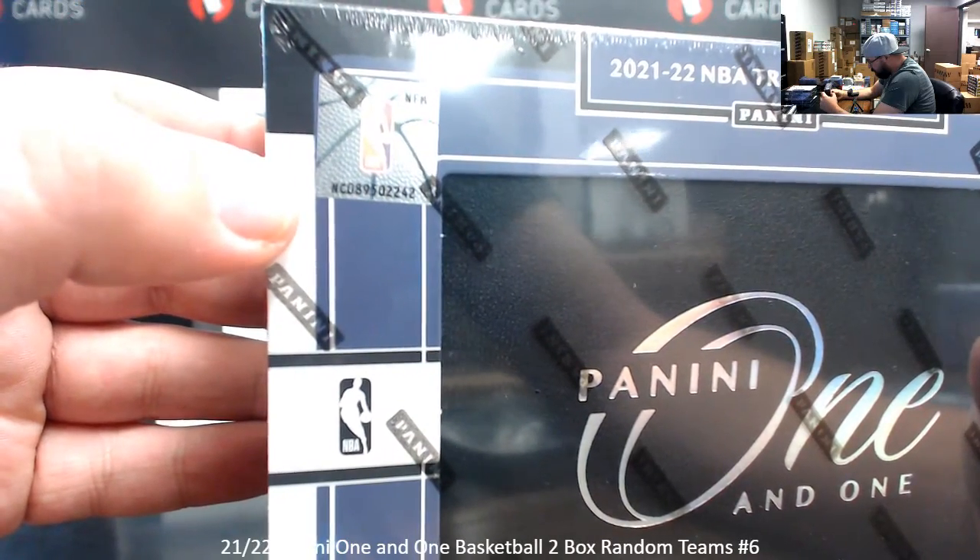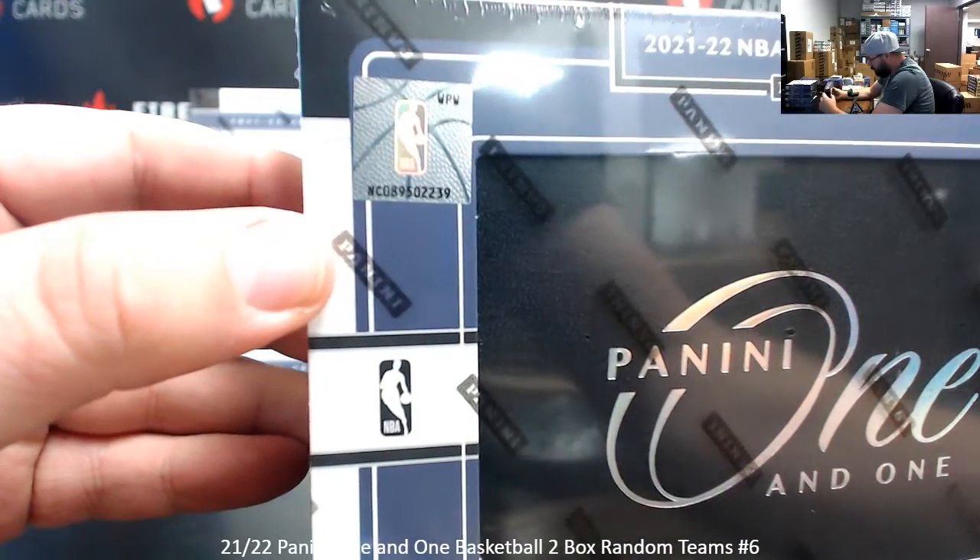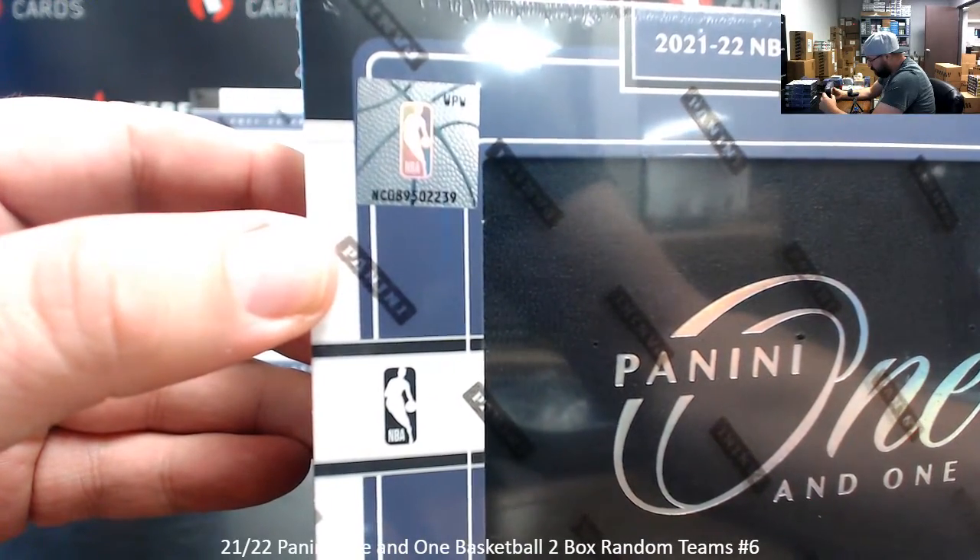Box 9: NFM, NC0 — 8, 9, 5, 0, 2, 2, 4, 2. And box number 10: WPW, NC0 — 8, 9, 5, 0, 2, 2, 3, 9.